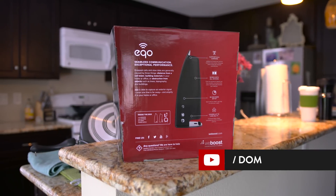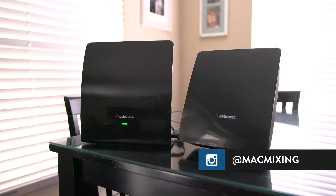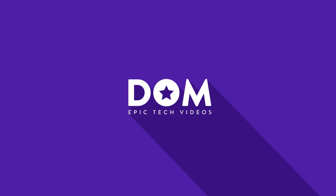But do you think signal boosters are worth it? Let me know what you think with a comment below, and if you enjoyed this video, feel free to leave it a thumbs up as it does help out the channel a lot, and subscribe for more videos like this in the future. Thanks again for watching everyone, this is Dom and I'll catch you in the next video.